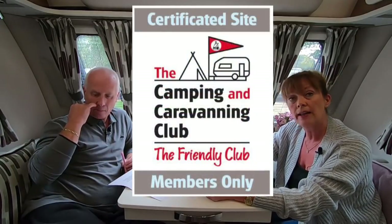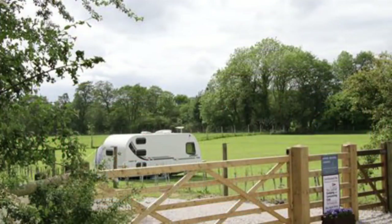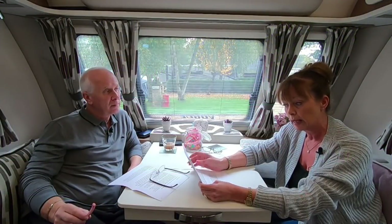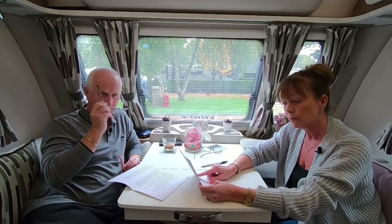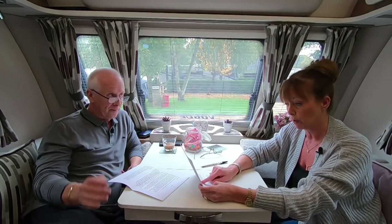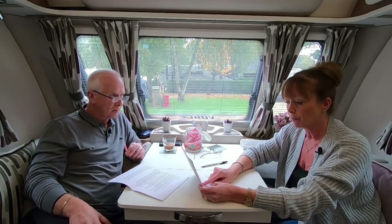A CS is a Certified Site approved by the Camping and Caravanning Club. Again, these are privately owned sites taking a maximum of five caravans or motorhomes. There are 1,400 certified sites across the UK, also inspected annually. Both will allow you to stay for up to 28 consecutive days. They must provide safe access, a dustbin that's regularly emptied, a drinking and washing-up water supply, and a chemical disposal point.